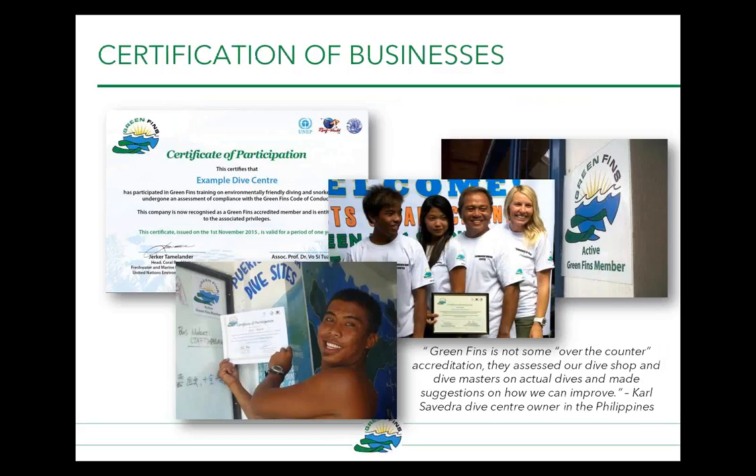Certification is a very proud moment for dive centres and they promote it heavily. Here's a quote from one of the managers in the Philippines: 'Green Fins is not some over-the-counter accreditation. They assess our dive shop and dive masters on actual dives and made suggestions on how we can improve. It really is becoming the go-to for the diving industry for promoting best practice.'